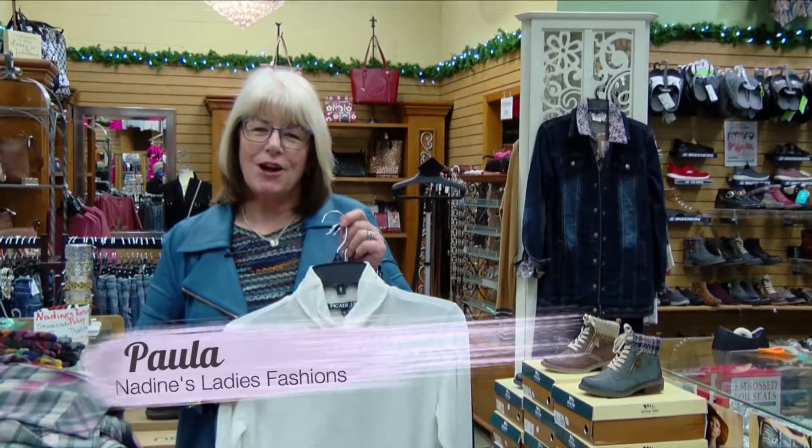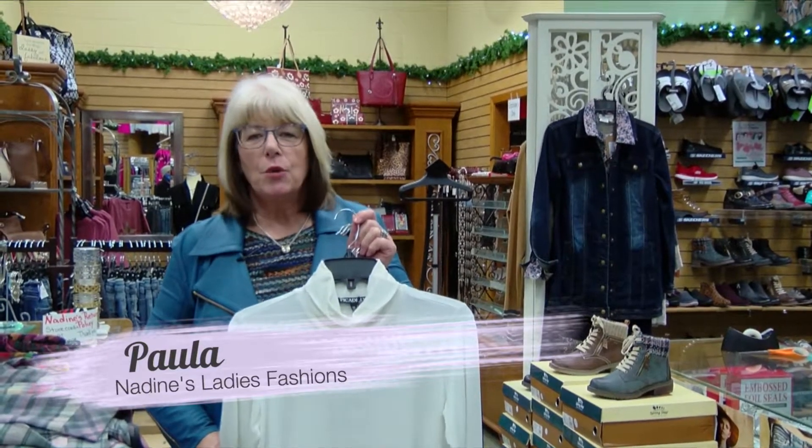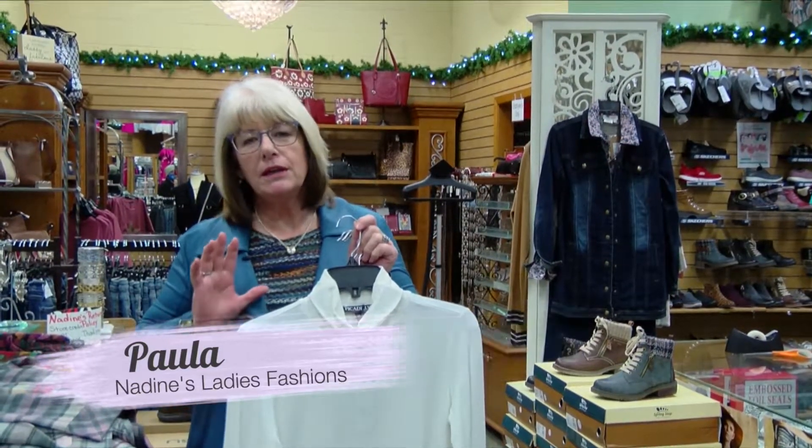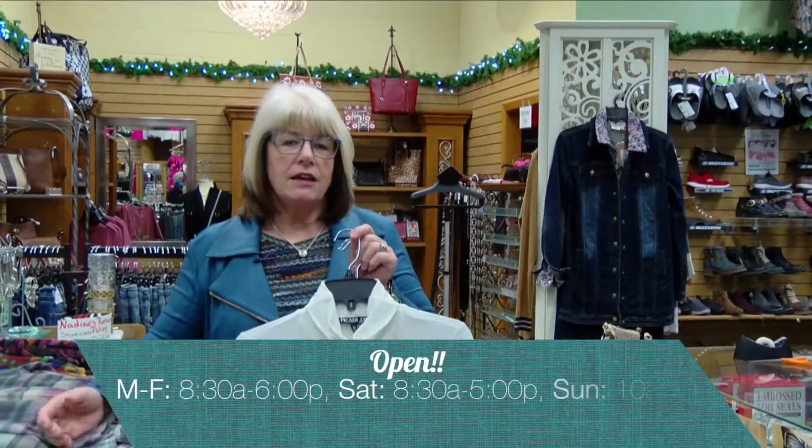Hi, I'm Paula at Nadine's in downtown Purim. We just want to welcome you to the start of our holiday season. We are geared up here and we want to make it easy for you to pick up something fun for your loved one.